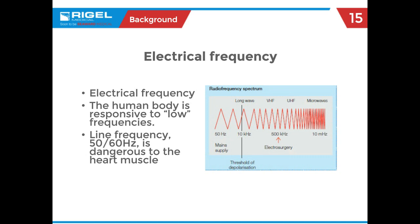Our line frequency here in the States — North America — is 60 hertz, and that is a very dangerous current to the human body. The reason is our muscles can respond to that frequency. If you come in contact with a live wire, your muscles will contract and grab onto that wire — you won't be able to let go. Electricians have a phrase for that: bonded to the wire. Left there too long, you're facing electrocution, which is a problem with the heart muscle going into fibrillation.